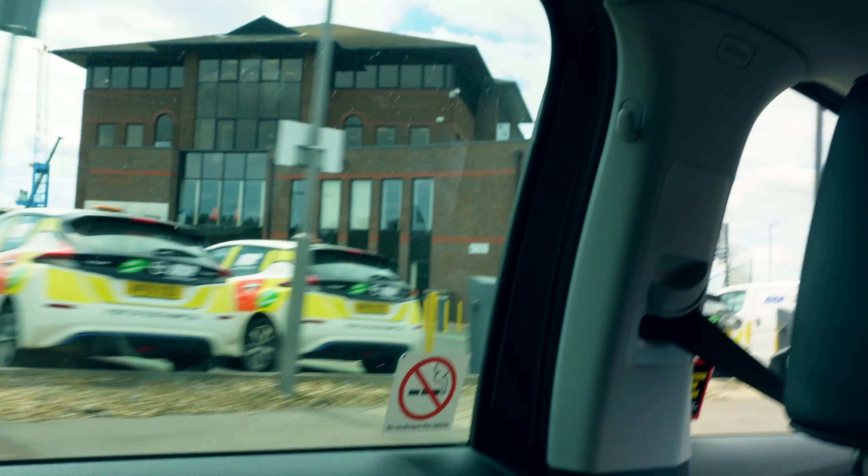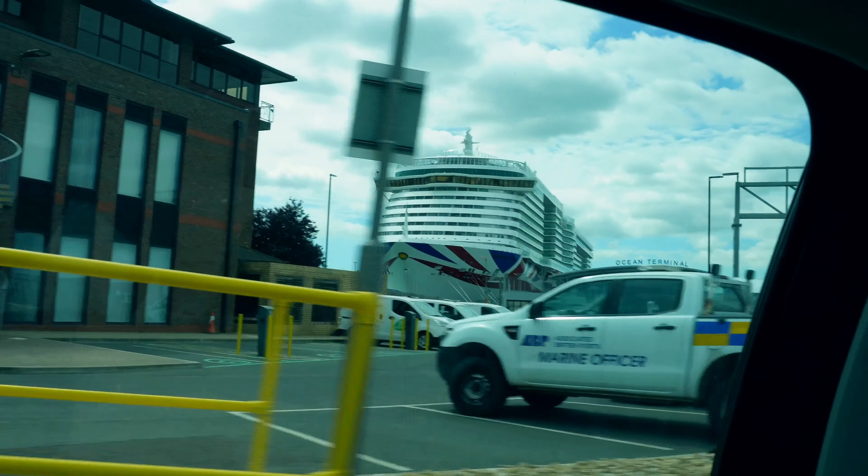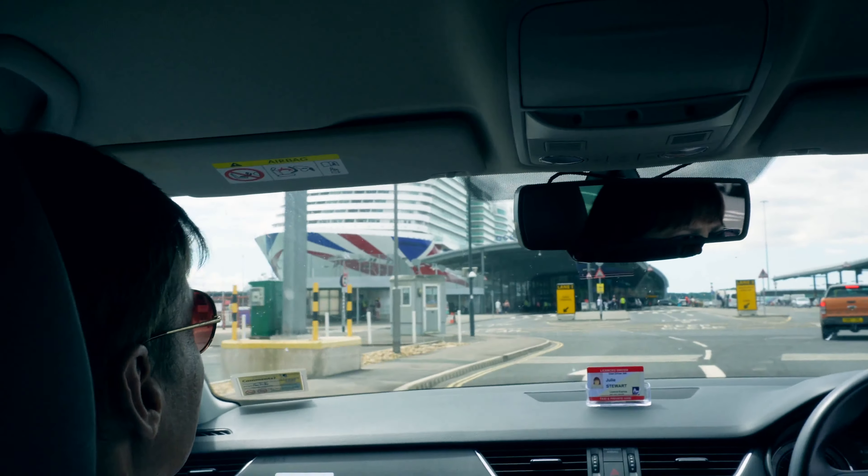Here we go — we are just coming up to Iona right now. Here she comes. There she is, just coming around. I don't know if you can see it. We're finally here on board the ship!